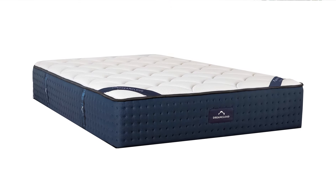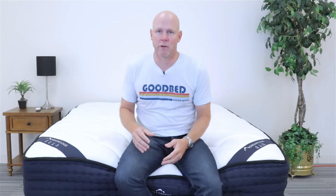Hi, I'm Mike, founder of GoodBed.com. Today we're going to take a close look at the DreamCloud mattress. This is the entry-level model in what is now a three-model collection from DreamCloud, a sister brand of Nectar, which is another mattress brand you may have heard of. We've already reviewed another model in this collection, now called the DreamCloud Premier, so we're excited to give you our first look at this entry-level mattress.